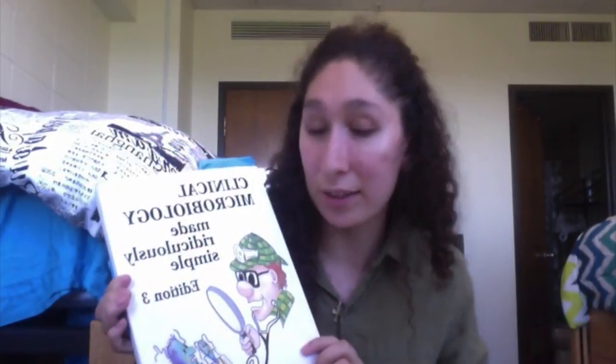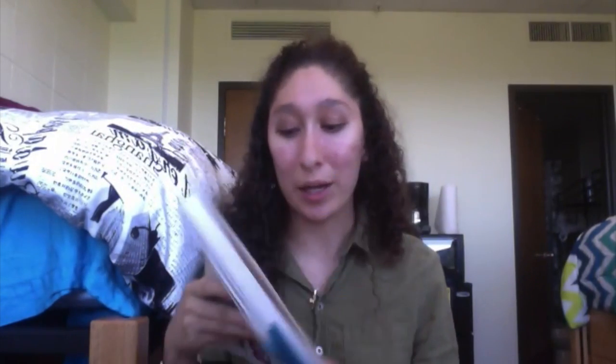That helped me in the long run so I could just flip back to what I needed to learn. This is a really good book — 'Clinical Microbiology Made Ridiculously Simple,' third edition. I got it from Half Price Books and I'm going to use it a lot more in pathology. It was especially helpful for the second and third tests when we had to learn specific organisms like staphylococcus aureus.